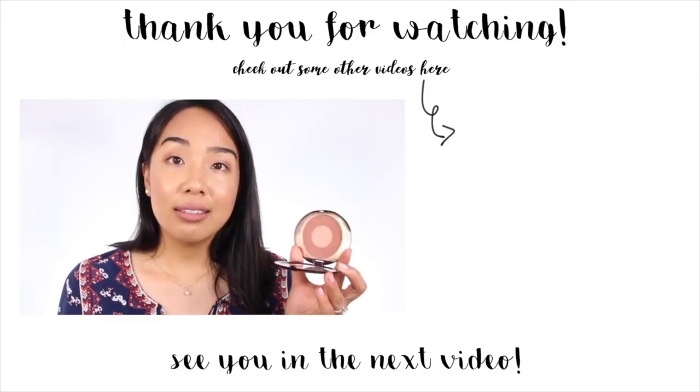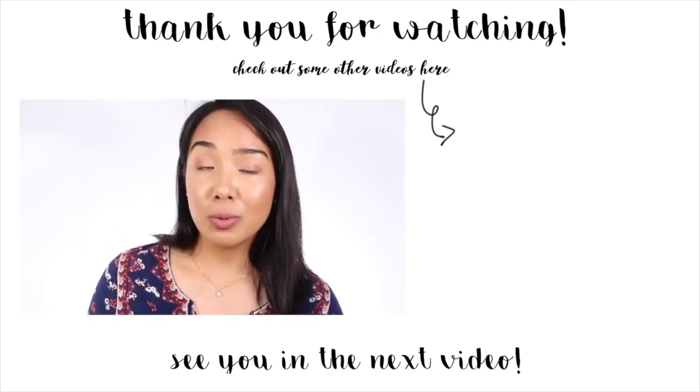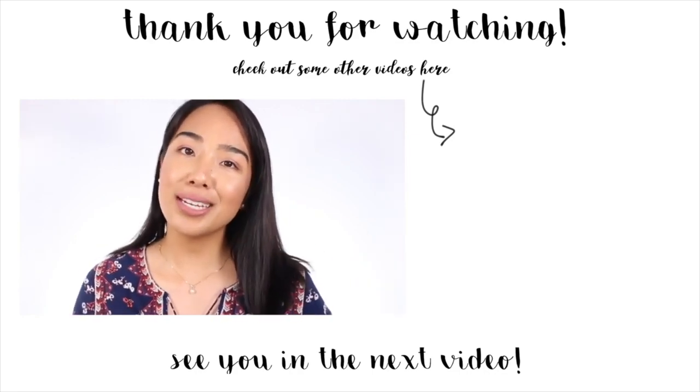The same goes for the blusher and the eyeshadow palette. If I had to pick one item from the Charlotte Tilbury Pillow Talk line for you to check out, I would probably say the blush — I might be biased since blush is my favorite makeup item, but I love the color and the radiant finish. If you don't like shimmer, this one isn't for you, but if you like shades like Tarte Exposed or Hourglass Mood Exposure, you'd probably enjoy this blush too.